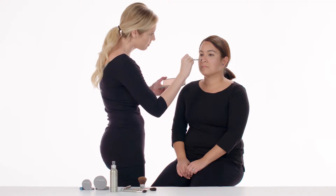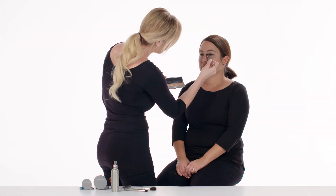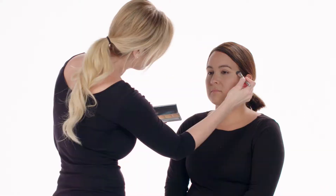For best results, layer over Color Science Skin Perfector with a patting motion to press product onto skin. Continue layering until desired coverage is achieved. Finish with Color Science Foundation.